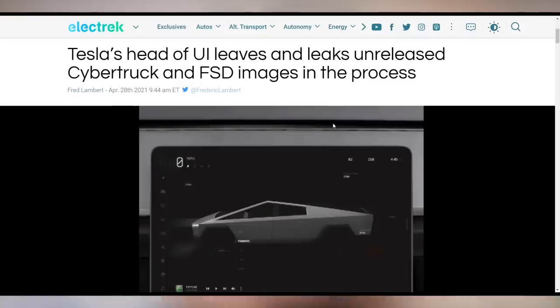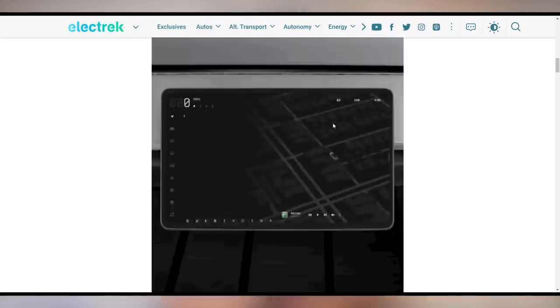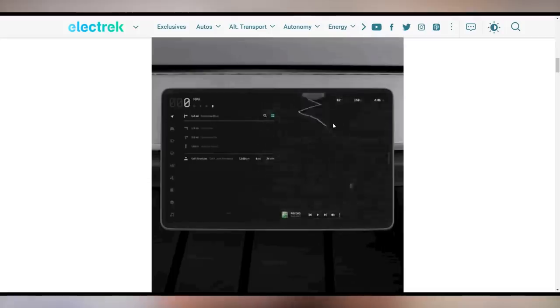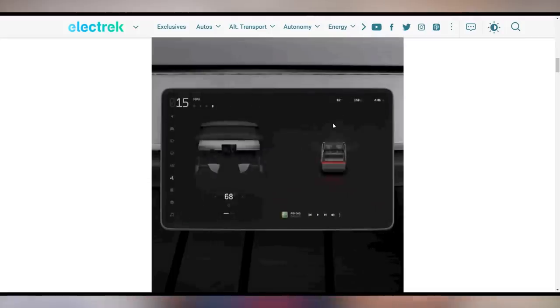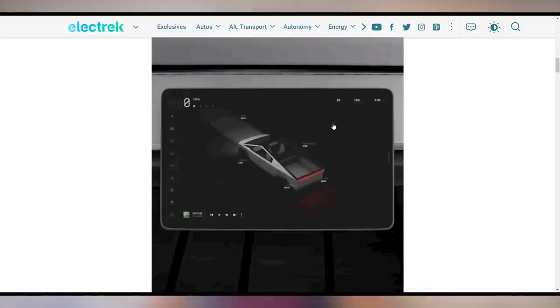The Cybertruck's UI on the center screen hadn't been confirmed yet, but Tesla's lead UI designer left the company and on his new company's webpage posted what we could potentially expect the Cybertruck's UI to look like. It's pretty futuristic — lots of lights and things flashing all over the place. This is exactly what I would want a Cybertruck UI to look like.